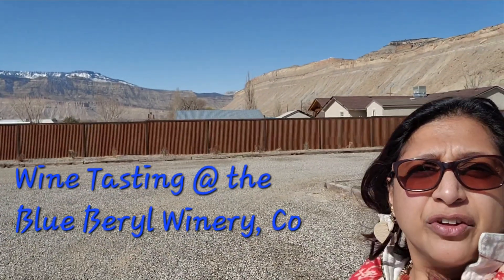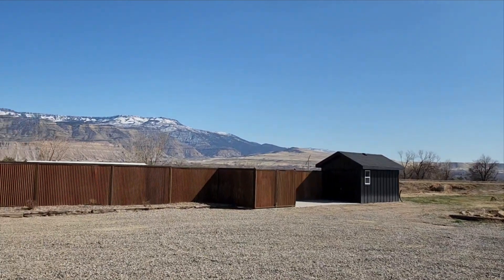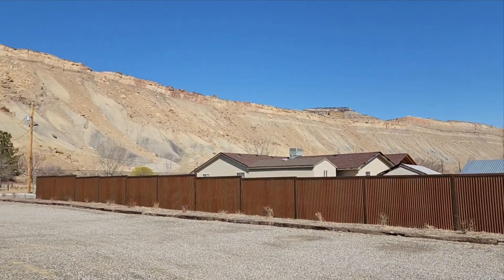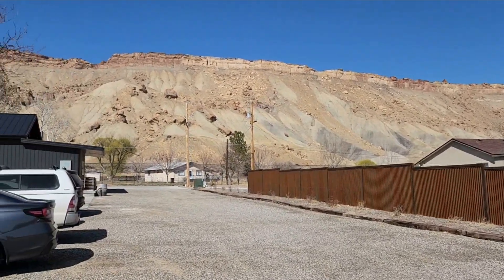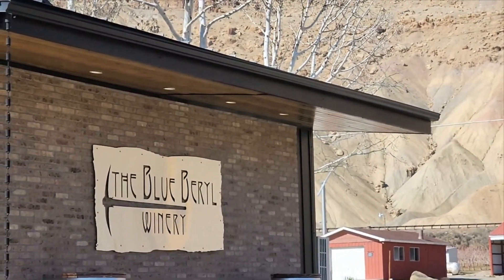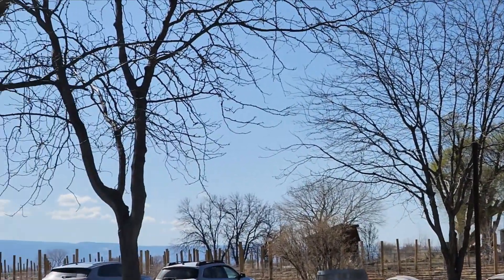Here we are nestled in Palisades, Grand Junction, Colorado. We have just come to a winery for a wine tasting. You can see the mountains behind us — we are actually surrounded by these mountains all around us. Grand Junction is a beautiful part of West Central Colorado, dotted with wineries and orchards. We have just stopped at the Blue Barrel Winery to enjoy a wine tasting here on this girls trip to Grand Junction.